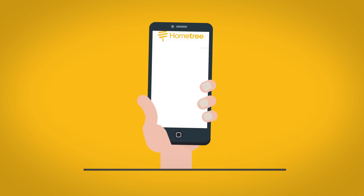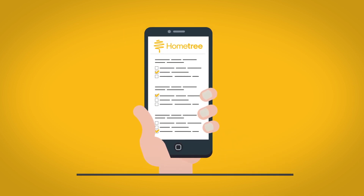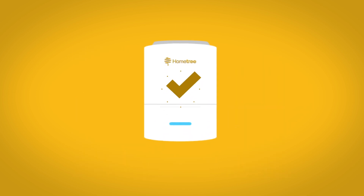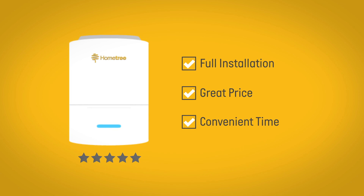Just by asking some simple questions on our website, HomeTree can discover which type of boiler, boiler model, make and size is suitable for you in 90 seconds. We will provide you with an A-rated boiler and full installation at a great price, and at a time that suits you.